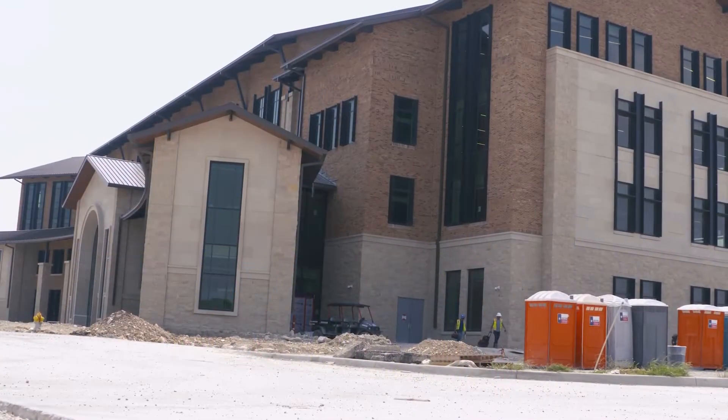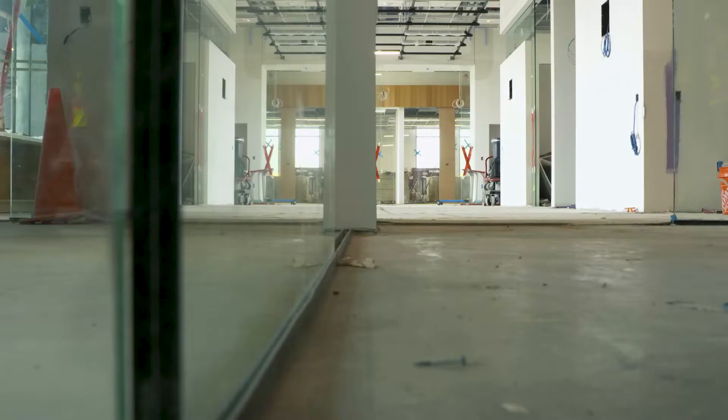We are on schedule and under budget. The main building on the University of North Texas at Frisco campus nears completion with plans to open for the spring semester.